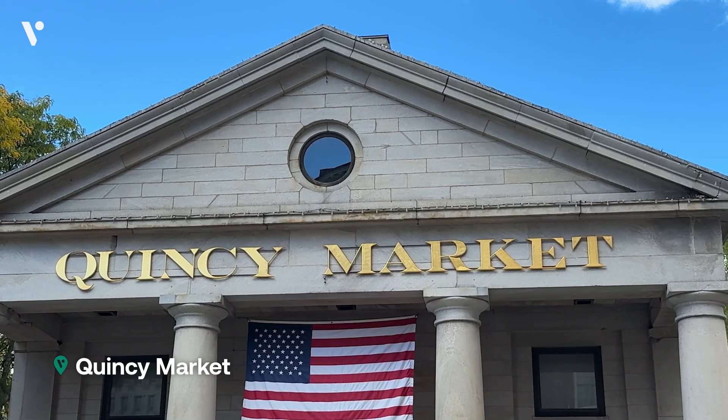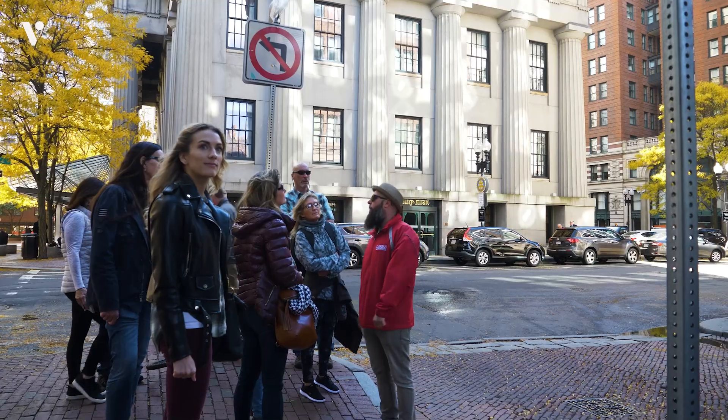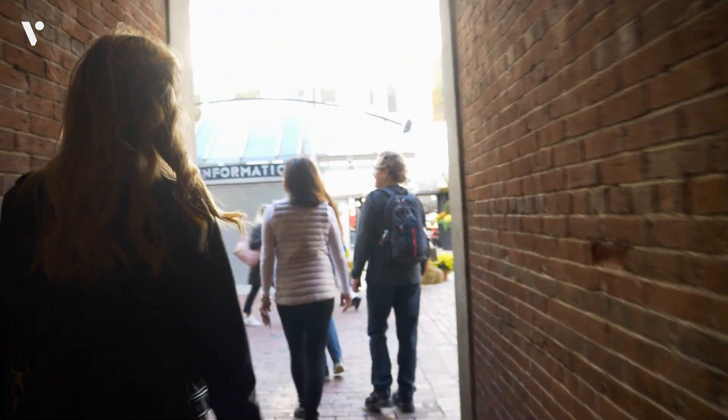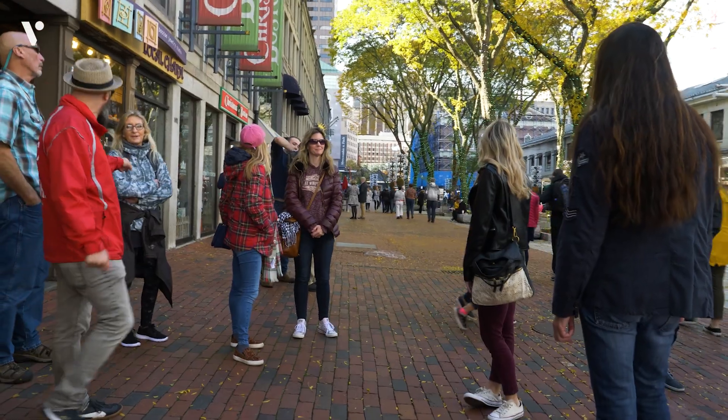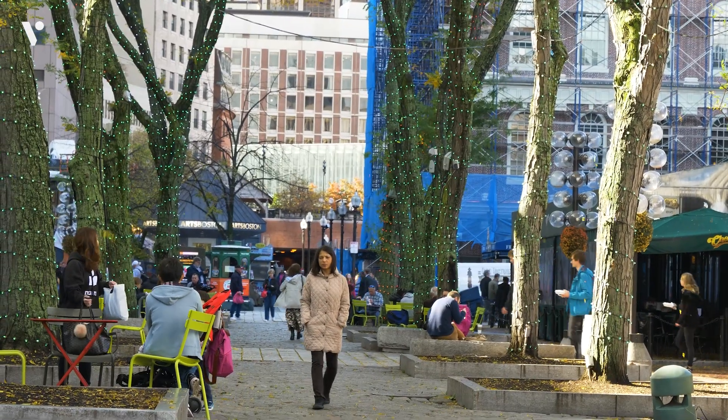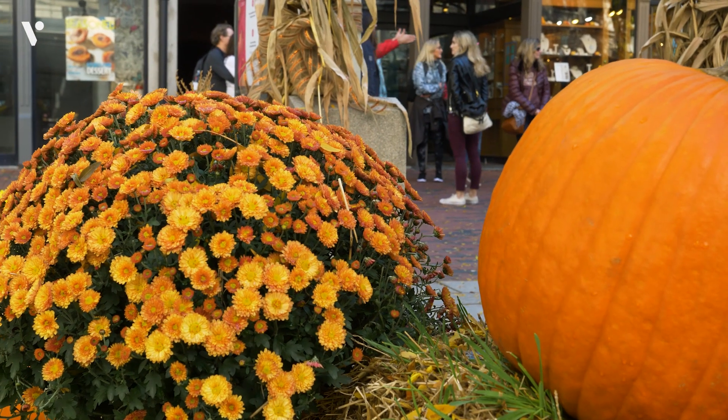Quincy Market is the first building you see, but it's all tied to Faneuil Hall. We're going to check it out in a slightly different way. Quite a different world on this side of the building — it's a promenade. In the middle there are more than 90 restaurants to choose from, and the official replica of Cheers is right over there.